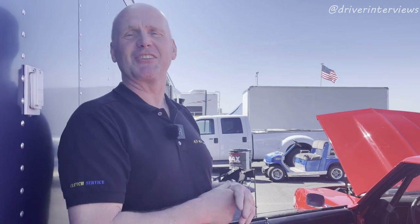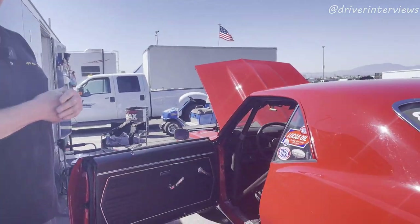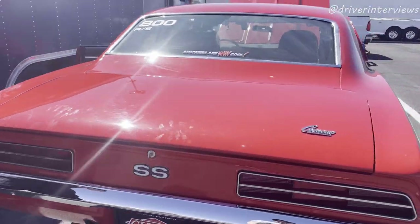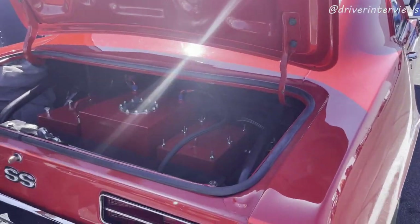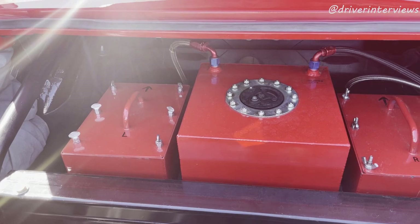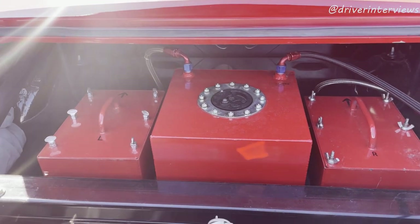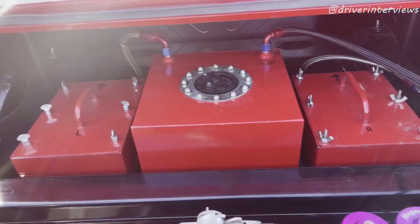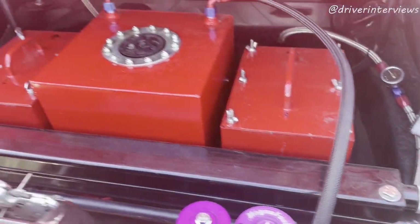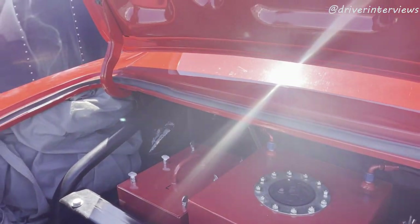Well, let's look in the trunk real quick while we're at it. We have some weight boxes and a fuel cell, all painted in a nice red color to match the exterior of the car. Magna Fuel fuel pump. Excellent.